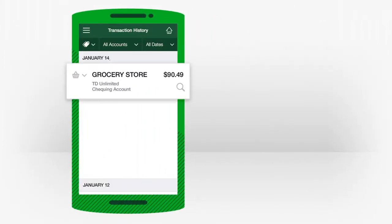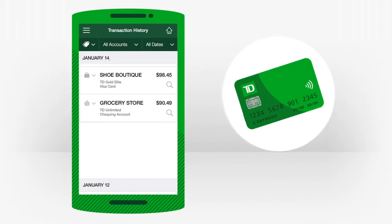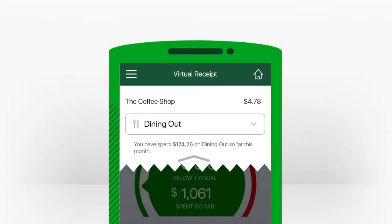It keeps track of all your spending for your eligible TD personal bank accounts and credit cards. Even automatic payments set up on these accounts — get instantly notified every time an eligible transaction is made.